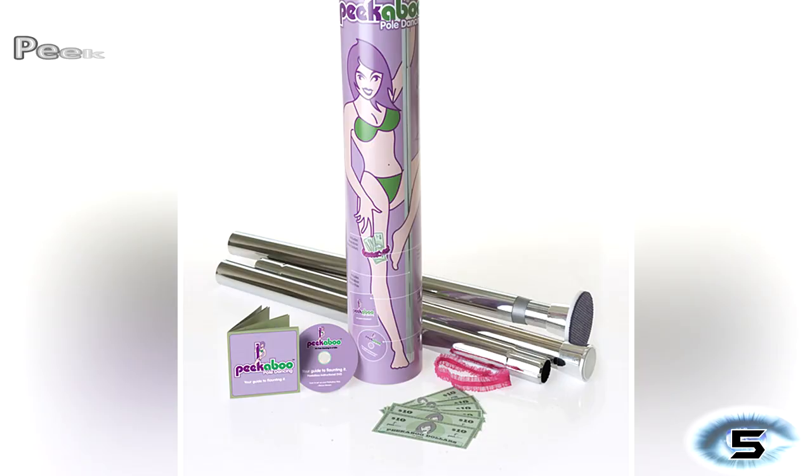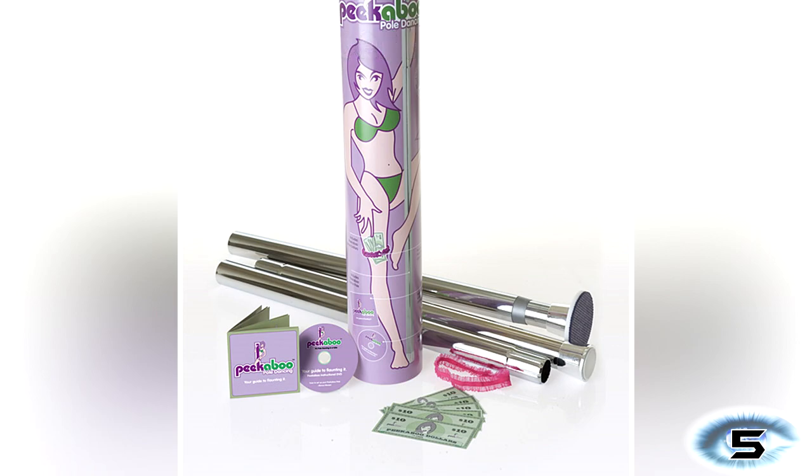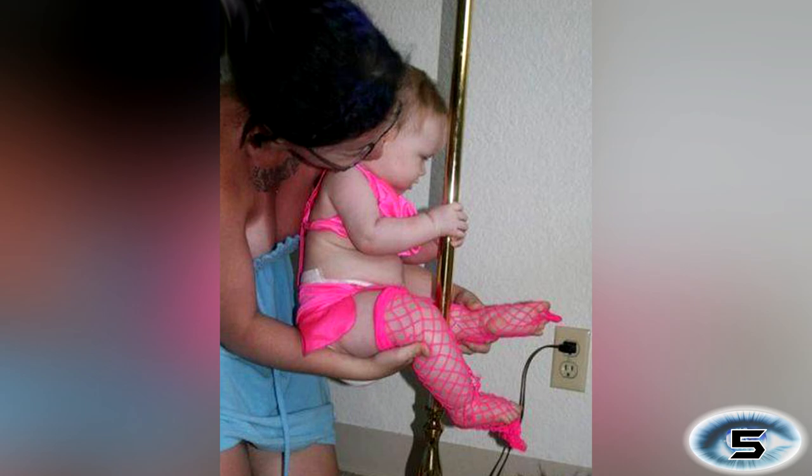Number 5: Peekaboo Stripper Pole. How this got to be originally marketed to a young audience is beyond me. This pole dancing set comes with a stripper pole, a CD of sexy music, a pink garter and a wad of fake $10 bills. They say you shouldn't push your kids towards a career path but in my opinion this isn't setting the bar too high.